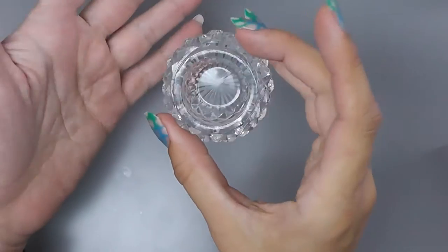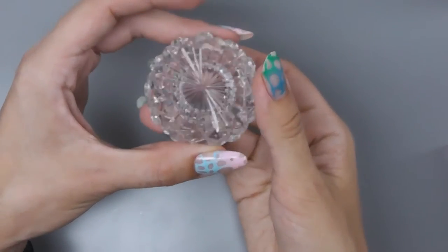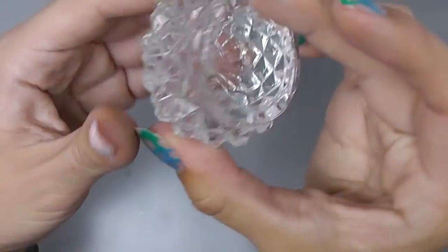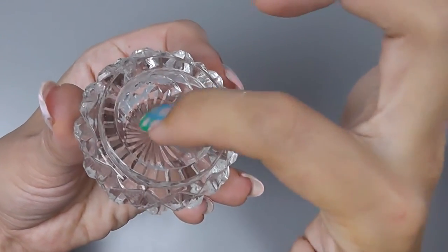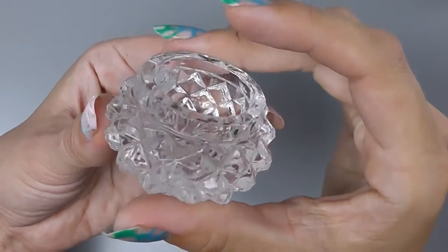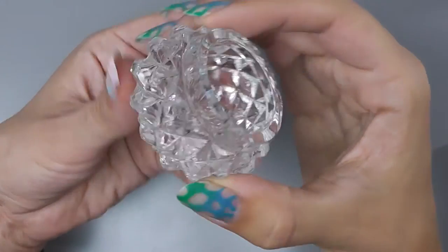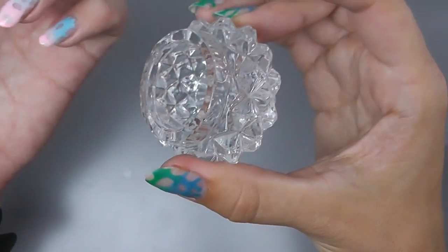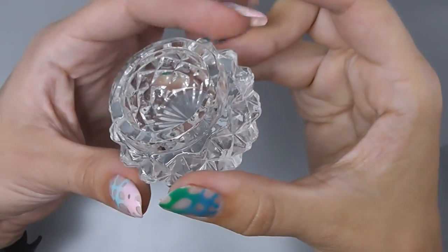I also have this dappen dish which isn't designed specifically for monomer — I got it from my fellow student who's already an educator. What I like about it is that when you clean the brush on the side, it doesn't run all over the table because it's quite heavy and stays where it stands. I recommend you try this type. Also, some candle holders can work well for monomer too.